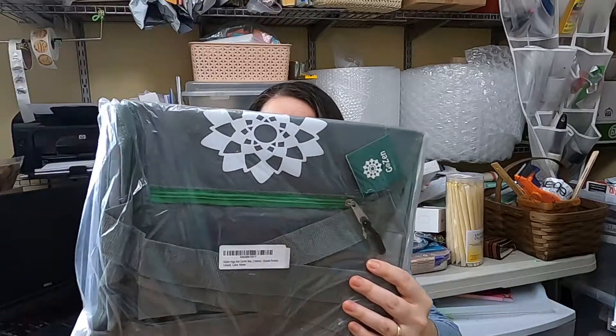A yoga mat carrier — Go Zen yoga mat carrier. That's it. We've reached the bottom of the box. Dante sure knows how to pack a mystery box. That was a ton of stuff, and this is a 12 by 12 by 8.